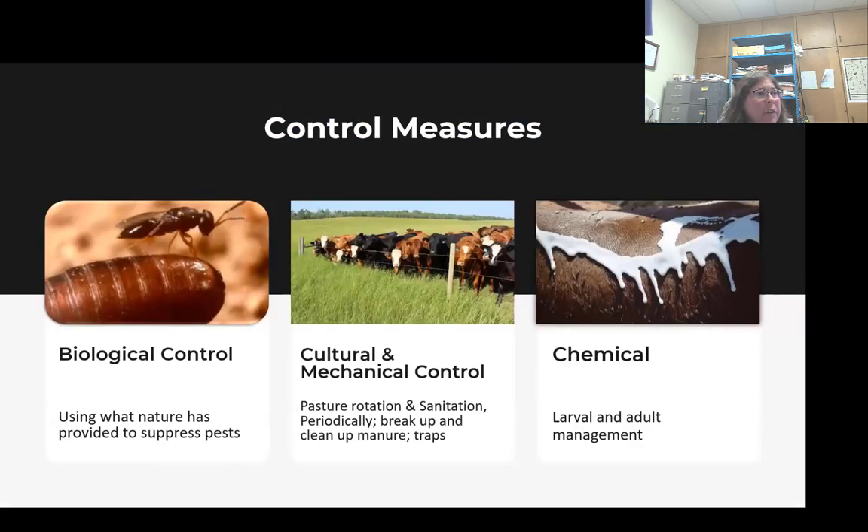Control measures for dealing with these biting flies — just like with house flies — we want to use biological controls, which is using our parasitoids. Cultural control: if you can rotate pastures, if you have pastured animals, try to clean up the old pasture and get rid of that old manure. That is always great. It's a little trickier in a pasture situation. Break up those old manure packs, and even utilize traps on the mechanical side, then the usage of chemicals.